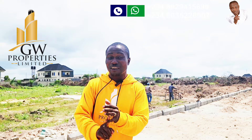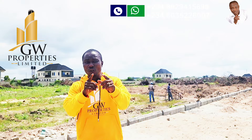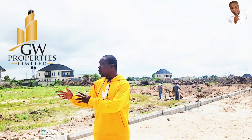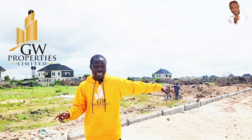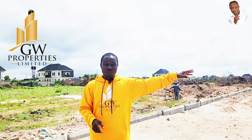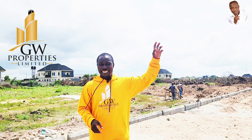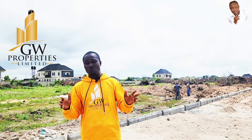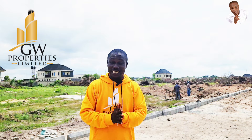With an initial deposit of 5 million naira, you can lock down a bungalow, and you have the opportunity to spread your payment over 6 months, 12 months, or even 18 months. For the few plots available, land is selling at 15 million naira for 300 square meters and 30 million naira for 600 square meters.